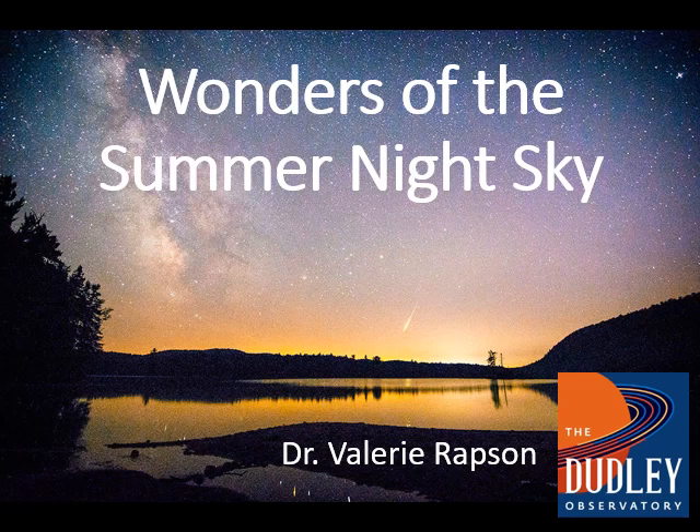Welcome to the next installment in our cosmic adventure astronomy lecture series. My name is Dr. Valerie Rapson and I am the director and astronomer of the Dudley Observatory. Today we're going to talk all about the summer night sky. Summertime in the northern hemisphere is a great time to go outside and observe the stars — there are lots of easy-to-find patterns and constellations. We'll talk about different constellations, recognizable star patterns, as well as nebulas and star clusters you can observe with binoculars or a small telescope.